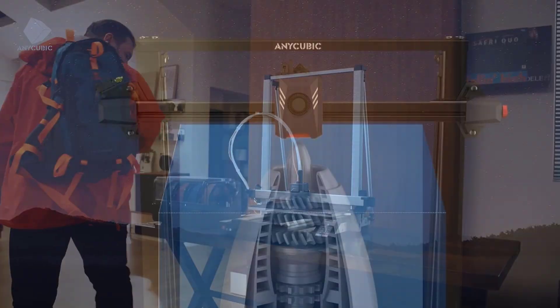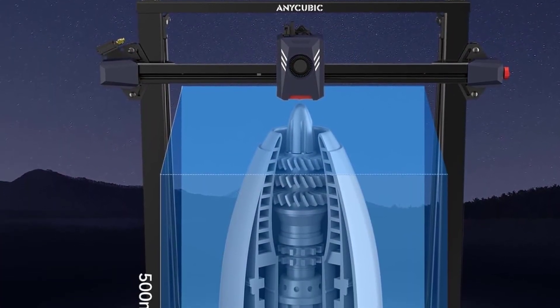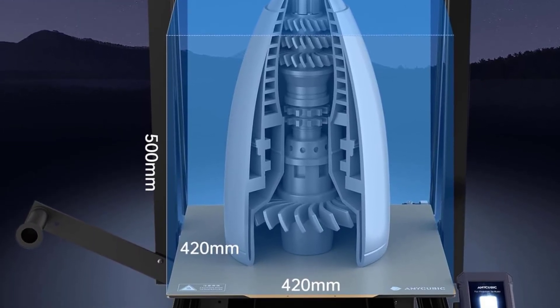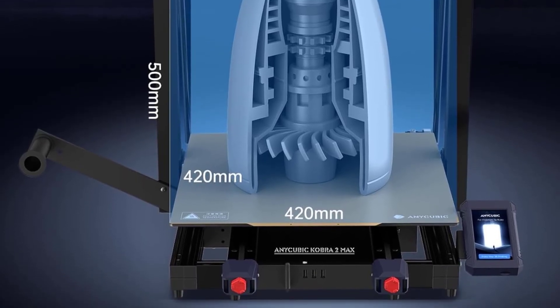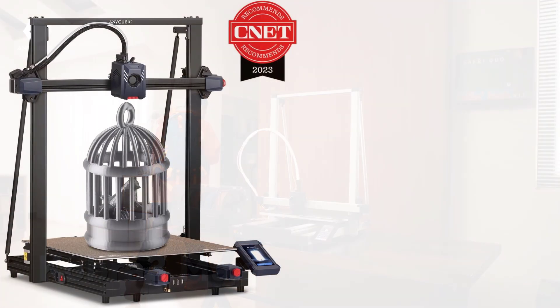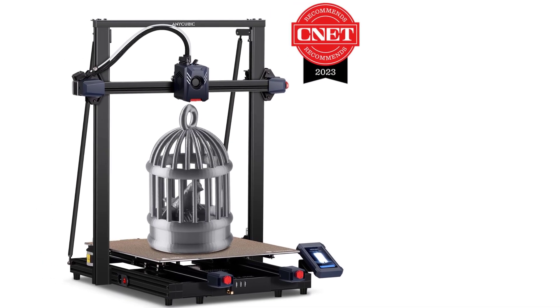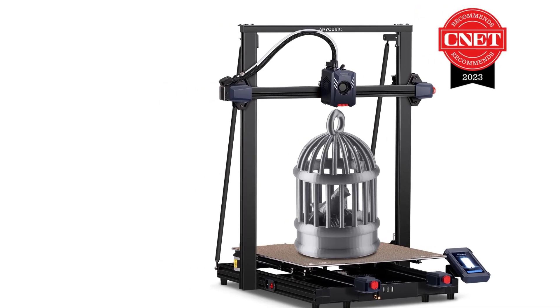This printer supports maximum print speeds of up to 500mm per second, drastically reducing print times while maintaining quality. To ensure stability at these high speeds, it features vibration compensation which reduces artifacts like ringing and ghosting, resulting in smoother, more precise prints. The automatic bed leveling system, LeviQ 2.0, simplifies calibration and improves first-layer adhesion, and paired with Smart Z Offset, it allows fine-tuning for optimal performance without manual adjustment.